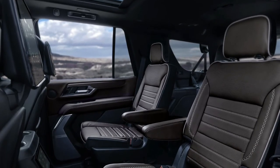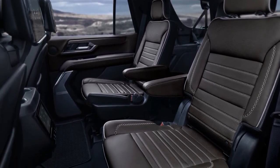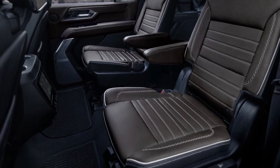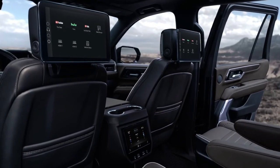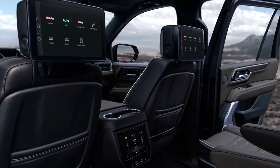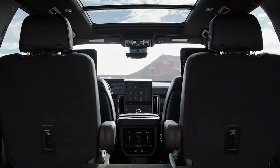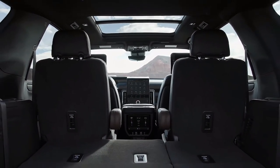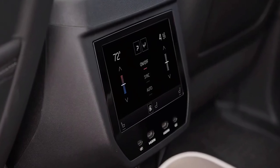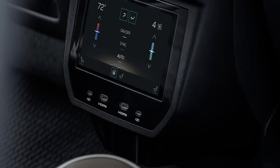For 2025, the gear shifter moves from buttons on the dashboard to a more user-friendly lever on the steering column. The off-road-oriented AT4 model features a two-speed transfer case, 20-inch wheels with all-terrain tires, underbody skid plates, and an optional air suspension capable of providing up to two more inches of ground clearance.